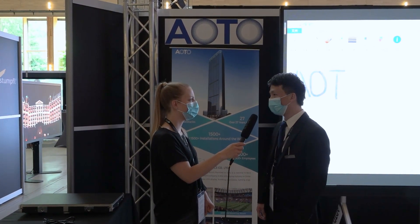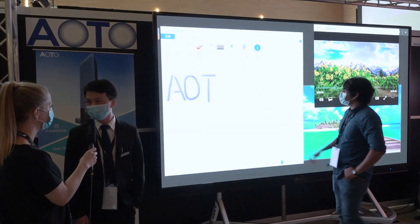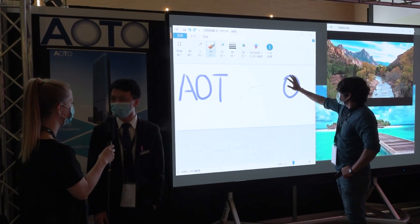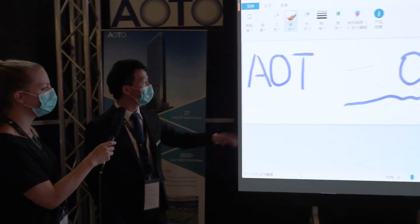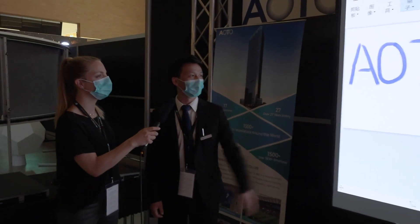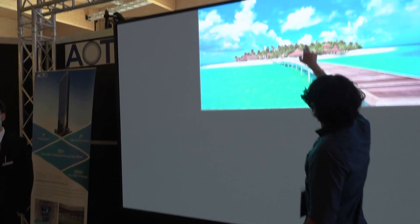In the center of our booth is our 136-inch all-in-one solution, which integrates our MiniLED technology with an interactive function. You can write, move, play, and touch — you can move the picture to anywhere you want.